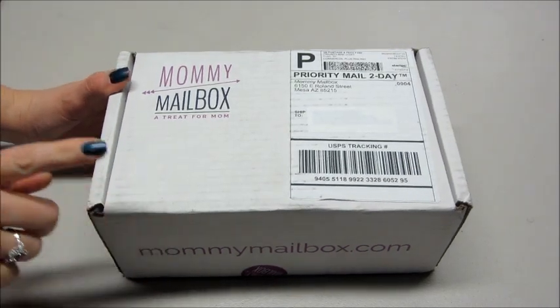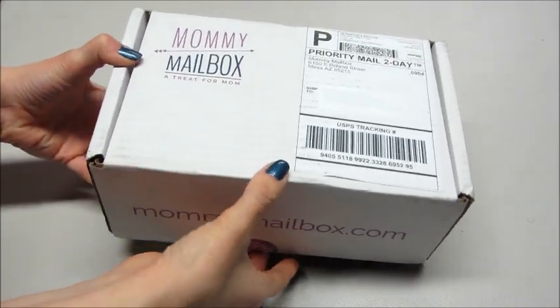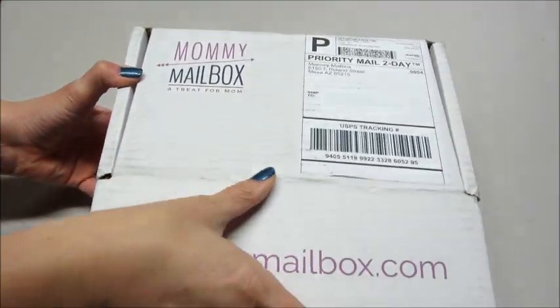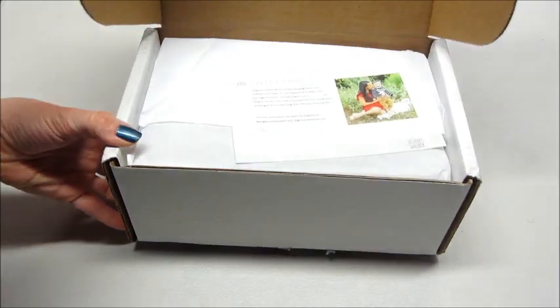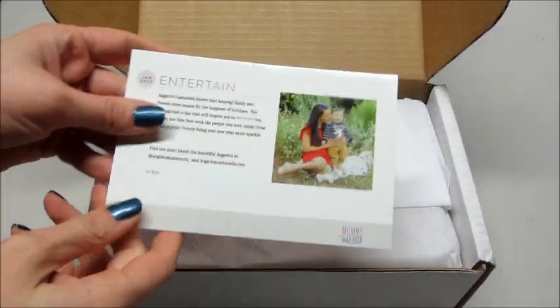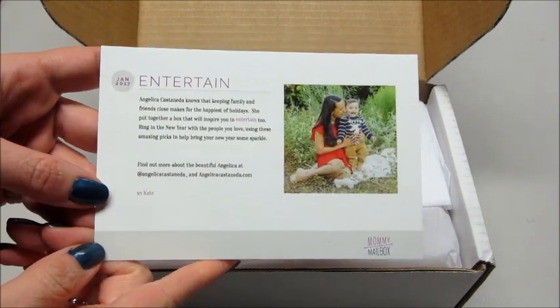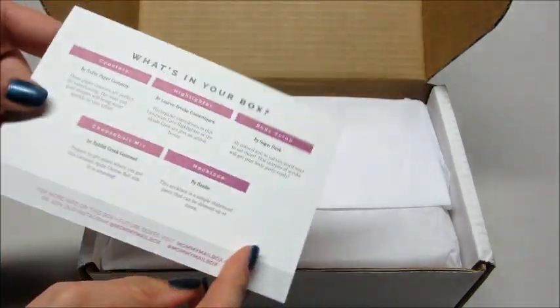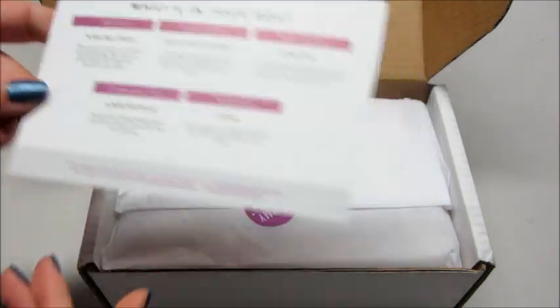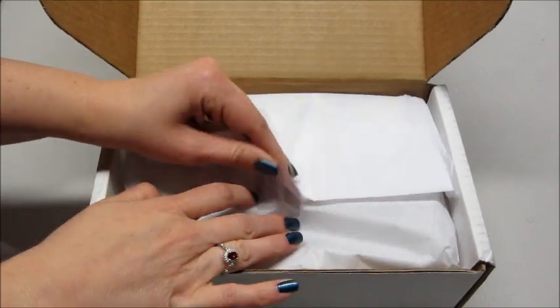Hi guys, and welcome back to my channel! Today I have an unboxing from Mommy Mailbox. This is a subscription that sends you four to six surprise gifts every month, and you don't have to be a mom to enjoy them. The theme this month for January 2017 is 'Entertain.' On the back we have a list of products — I'm going to set that aside and dig in to see what's inside.